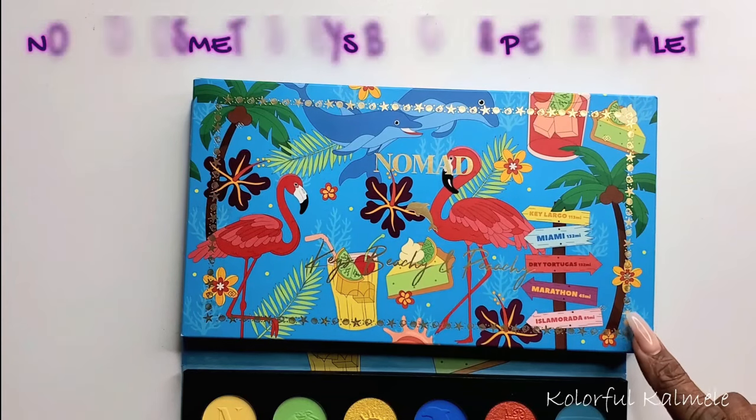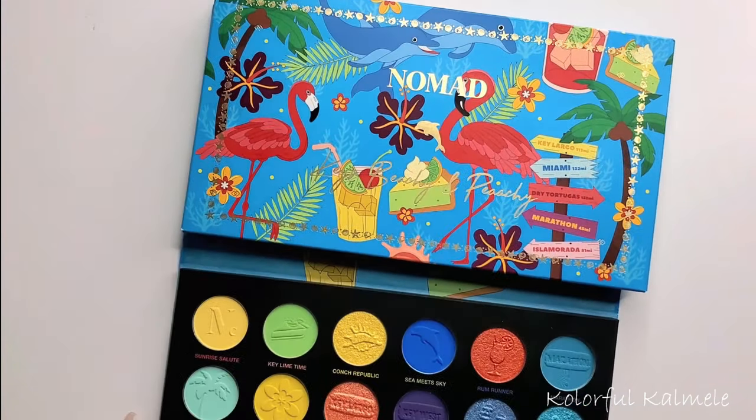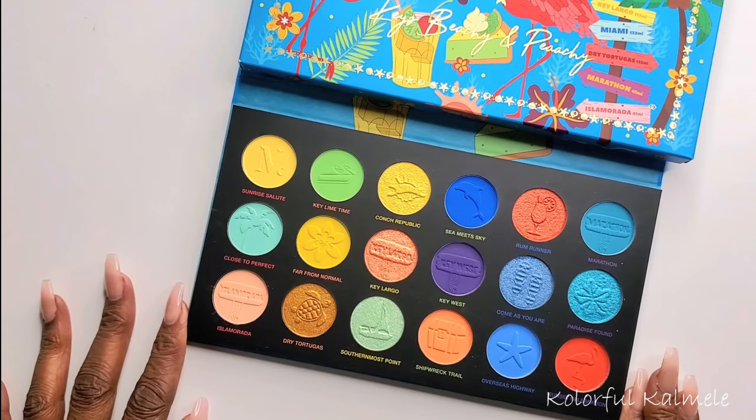Look at the box — this is what the cover of the palette looks like, and it's so cute. I love the flamingos, the drinks, the key lime pie, the dolphins, and it's just so beautiful, vibrant, and colorful. I'm really loving the whole color story of this palette.